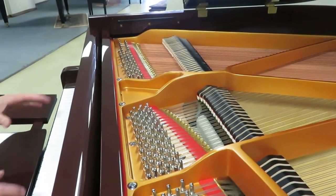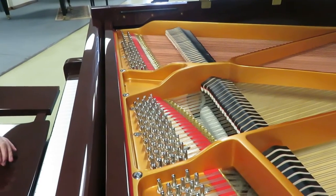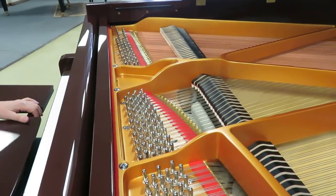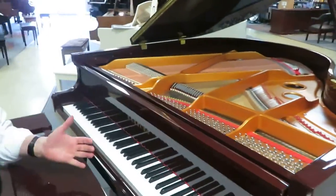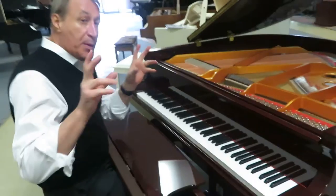What I really like about this particular Homburg is it has a warmer sound. We get a lot of piano teachers in here who sing, or teach singing, and they want an accompaniment piano.